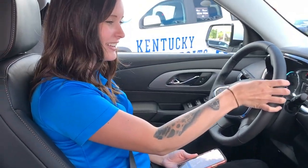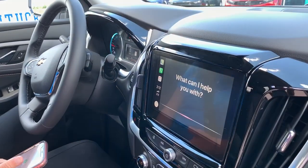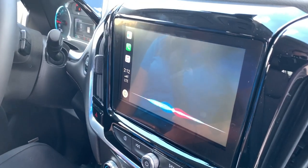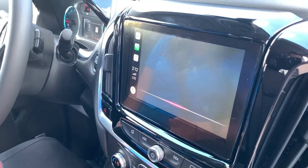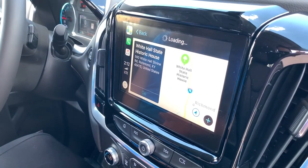Let's see here. Driving directions. Directions to where? Whitehall State Historic House, Richmond, Kentucky. Getting directions to Whitehall State Historic House. And that's it — we just follow the directions. That is it.